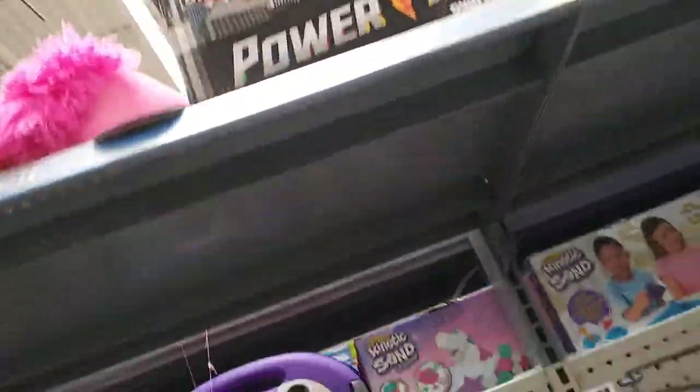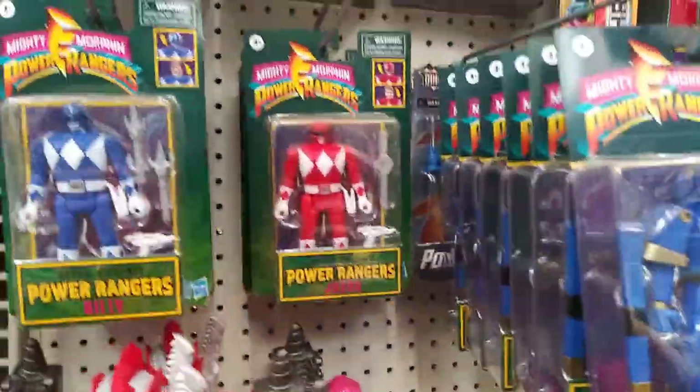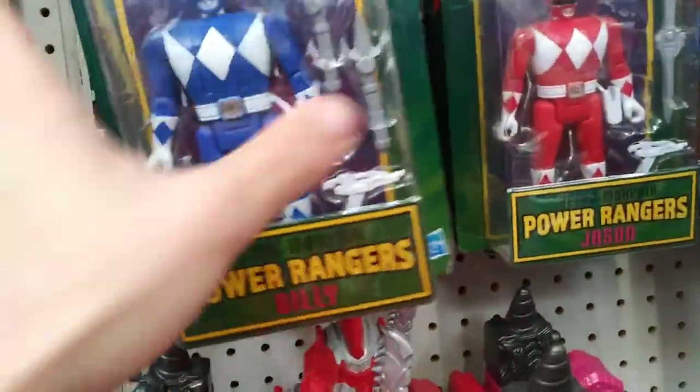Let's see if they have anything on top — they have the Mandalorian. Beyblades, Power Rangers. Oh, they have the 90s versions — these are pretty cool, they have like flip heads. Not bad.